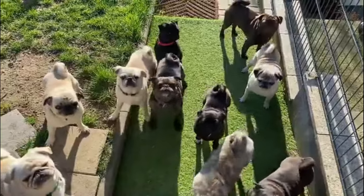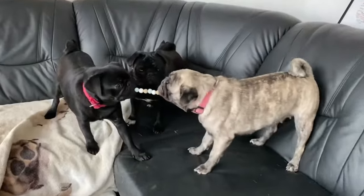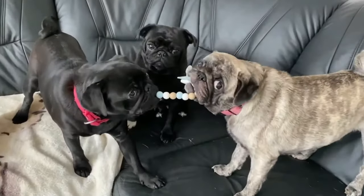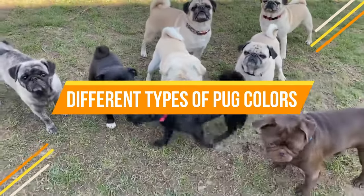Do you have a pug that is not a fawn or black color, or are you looking for a pug of a rare color? There are many different coat colors that a pug can be, with most pugs being fawn or black. Today in this video we will discuss different types of pug colors.